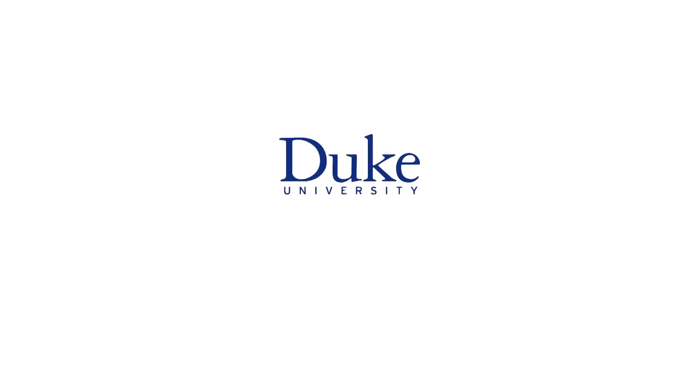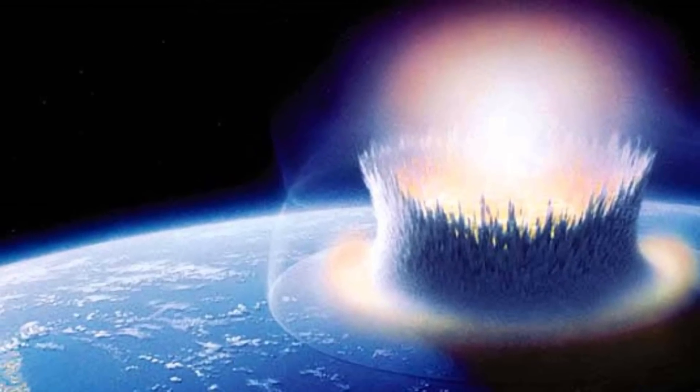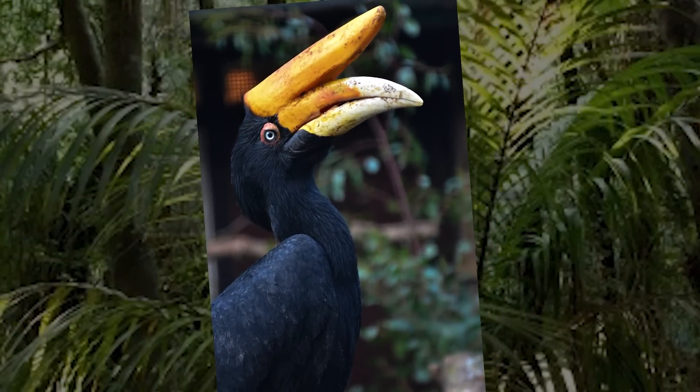This is Duke University. Even though most life on Earth was wiped out by a meteor strike 66 million years ago, a few birds survived that event and went on to found the 10,000 species of birds we know today.